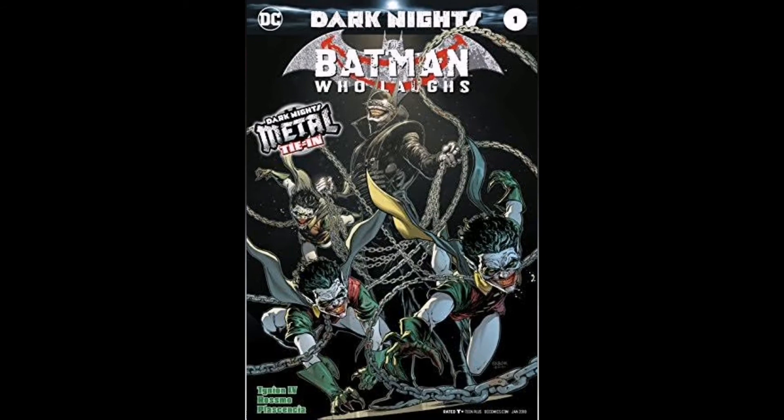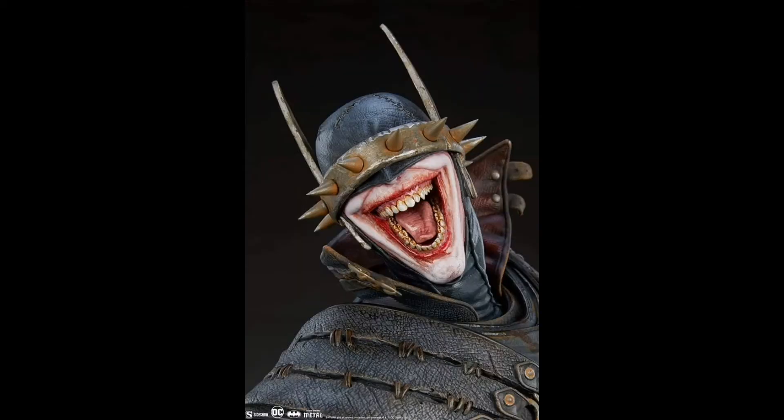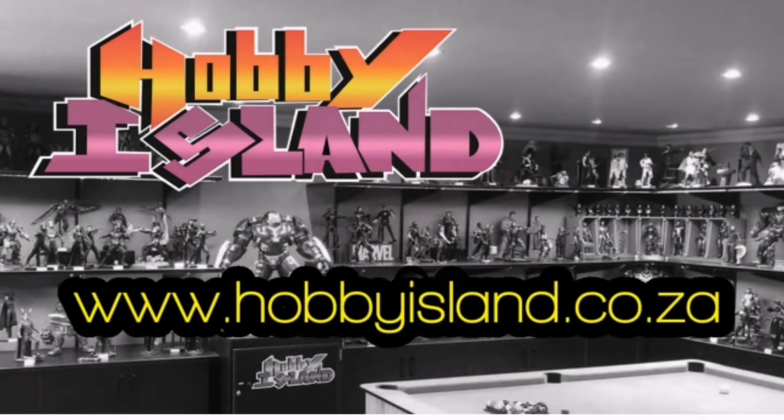This is a beautiful piece — slightly out of range from what I normally collect, but definitely one I ought to consider. My friends at Hobby Island have this available with a payment plan and a deposit of only 2500 rand, making it an easy way to secure your pre-order. It is due a long time from now, so you can take full advantage of the flexible payment plans.